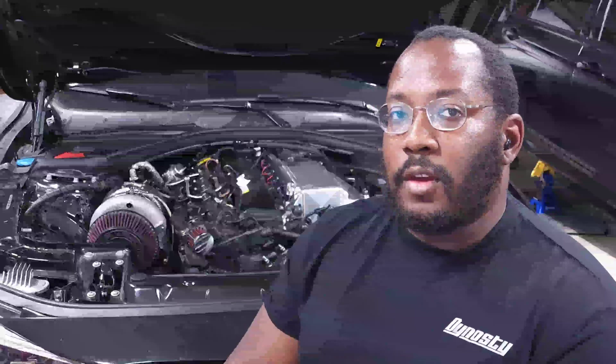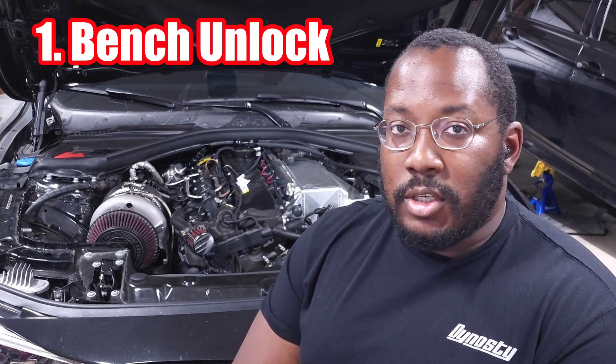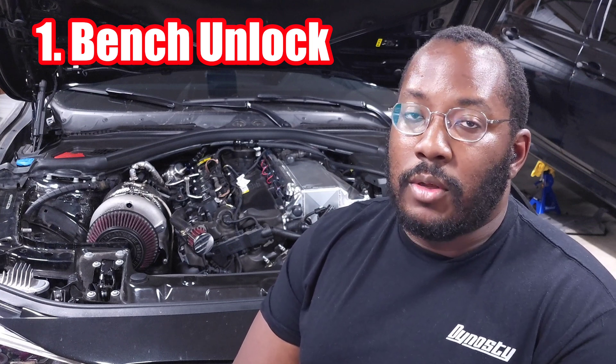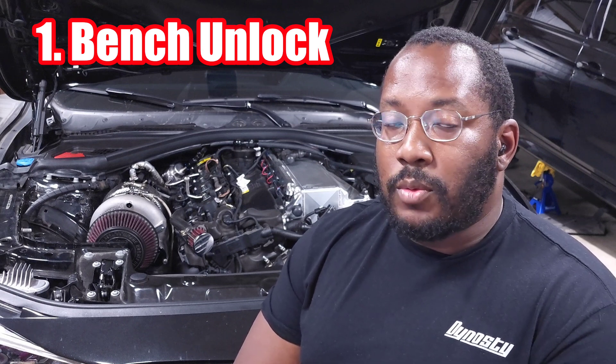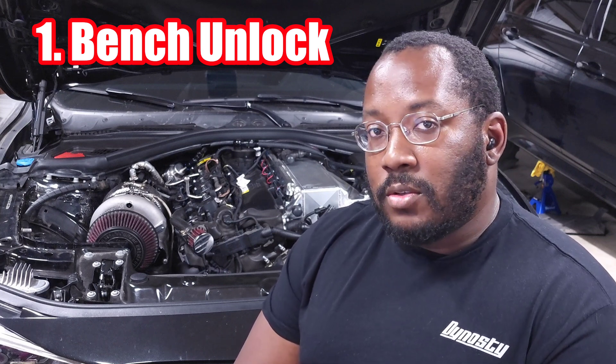There are three different buckets of tunable gen 2B58s. The first bucket is cars built before the June 2020 cutoff. If your DME was manufactured before June 2020, you can unlock your car via a regular bench unlock — take it to a local tuning shop, hook it up to a computer, unlock it, and you have all the capabilities of the older gen 1B58s including OBD flashing.